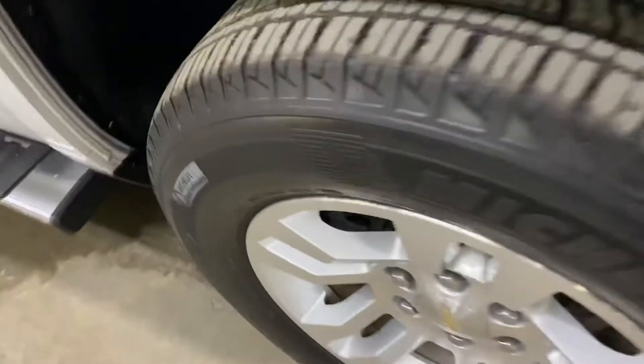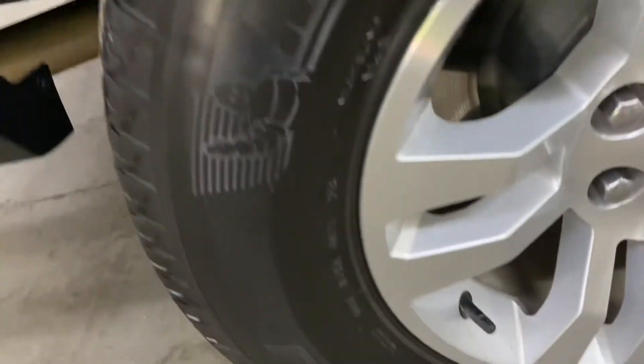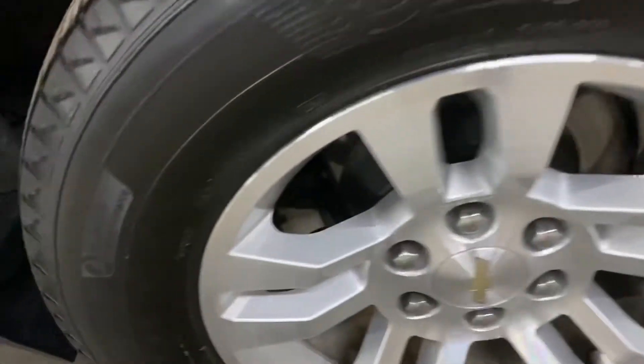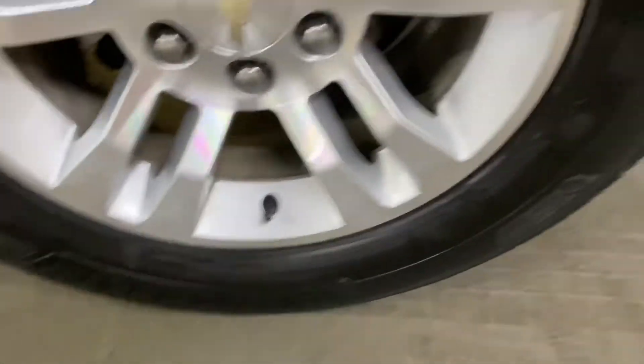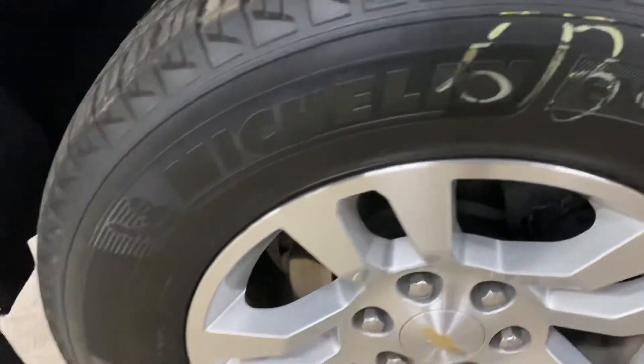I'm gonna show you the tires as well. As you can see, great tread — no scratches on the wheels. Same on this one. I'm gonna be checking the front tires just so you can see the condition on the tires — great shape. All right, that's gonna be the last one — also in great shape.